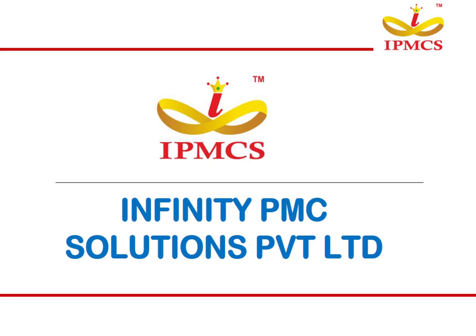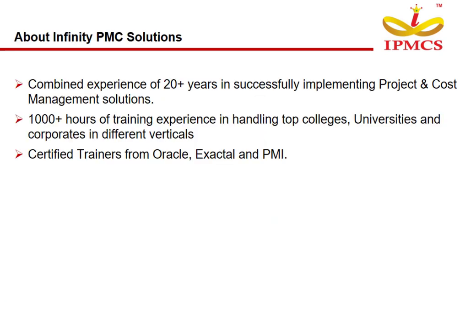Infinity PMC Solutions Private Limited is a project and cost management service provider. We are moving forward, building for the future and marking new milestones with our clients. With a combined experience of 20-plus years in successfully implementing project and cost management solutions, we have 1,000-plus hours of training experience handling top colleges, universities, and corporates in different verticals. Our trainers are certified from Oracle, Exactal, and PMI.